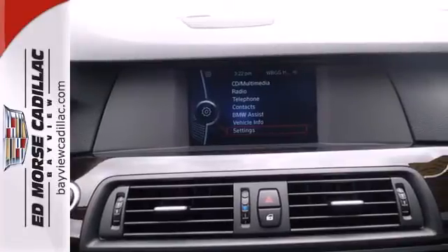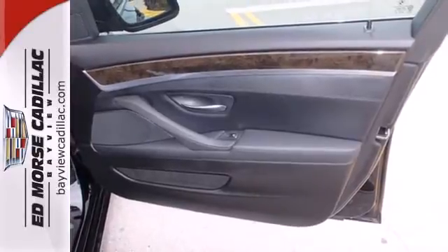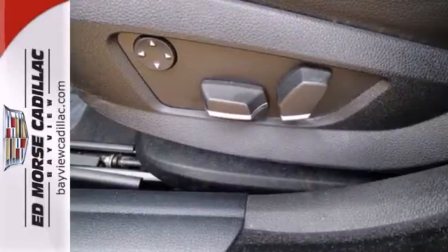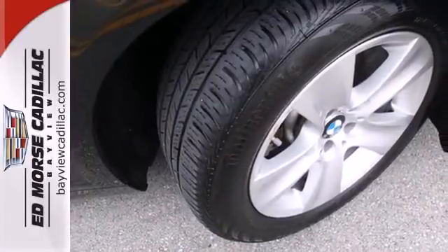For 2011, the 5 Series is better than ever with even more power, greater fuel economy and an unprecedented array of standard state-of-the-art amenities. You need to see this one for yourself. Take it for a test drive today.